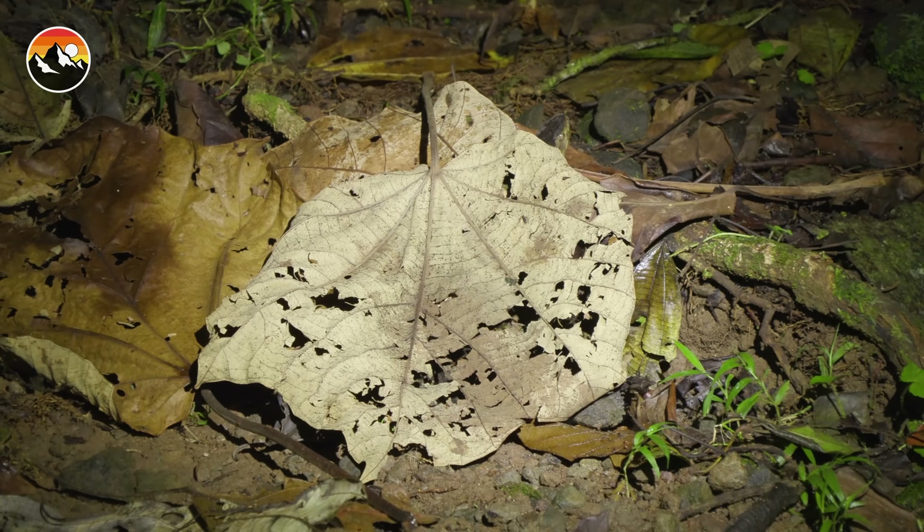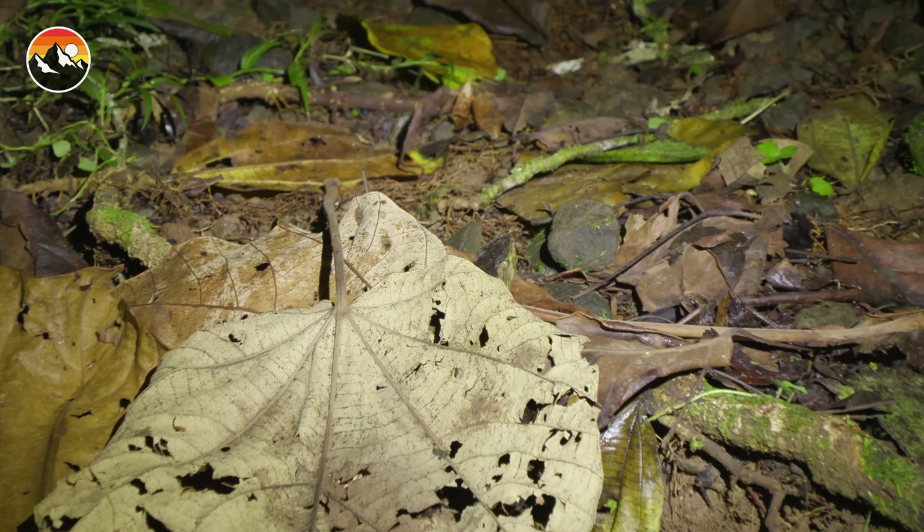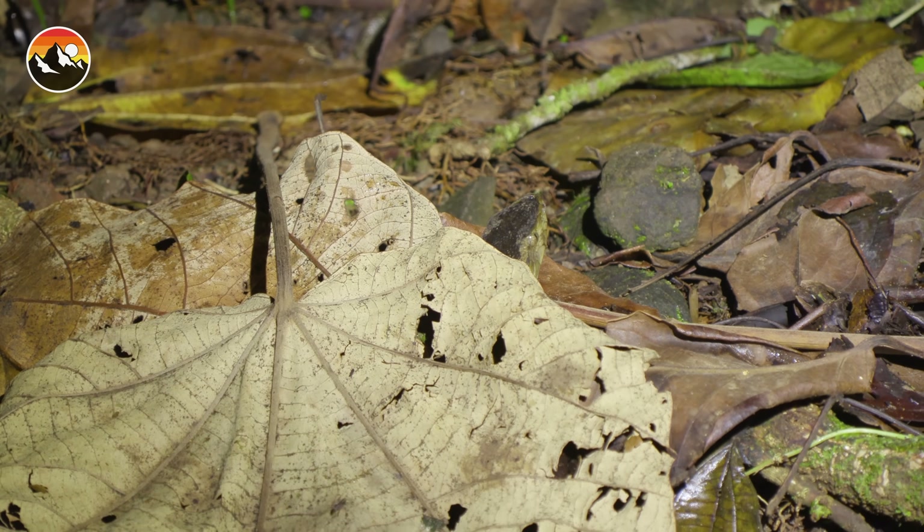Its nose is just poking up right in the middle of the path that we are walking down. Look at this bright leaf in front of me — its nose is just sticking up on the top of it. You see that? Keep your light there. Completely hidden — the Fer-de-lance.